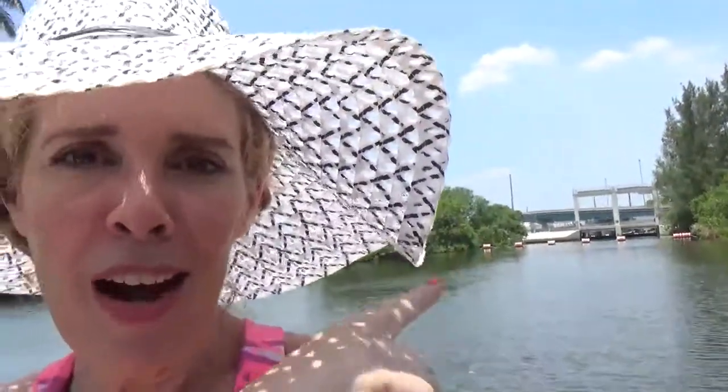One good thing to know if you're in this area: right over there is a perfect spot for catching snook, bass, and gar — some people call it pencil fish. And right behind me is the Sheraton, which is on the Tamiami canal, very close to the airport. It's a sweet little place to stay if you're coming to Miami.